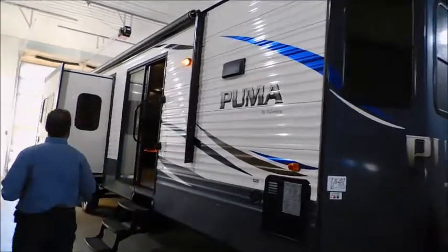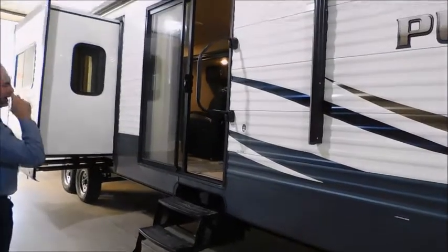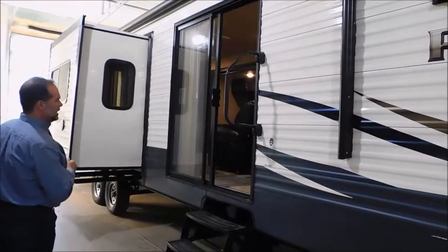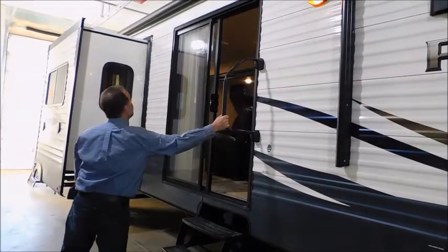Outside, we do have triple steps and a beautiful big patio door. Triple steps make it easier and safer for kids and elderly to get in — that first step is a lot easier. Patio doors obviously let a lot of light in, and we've got this big safety grab handle too.